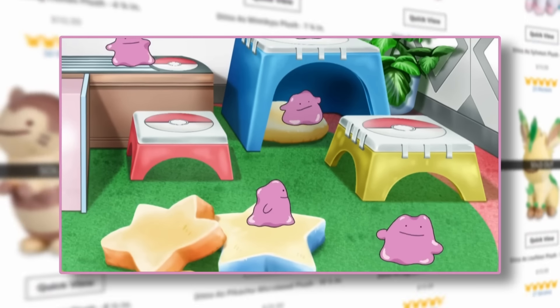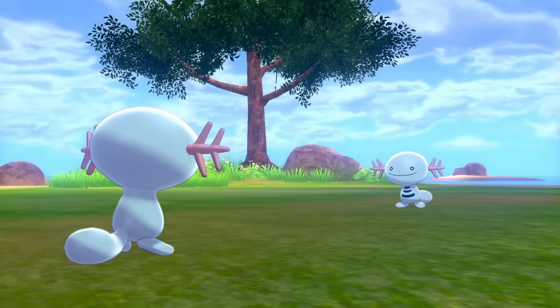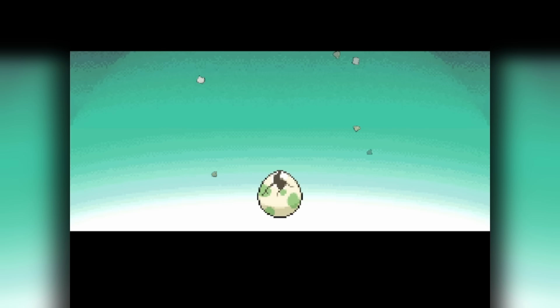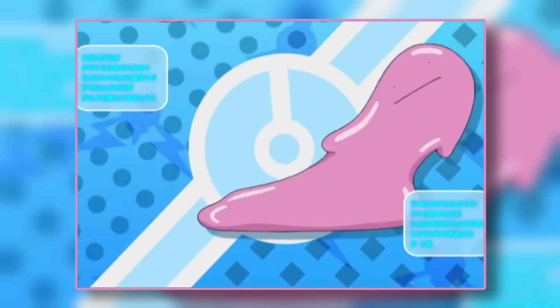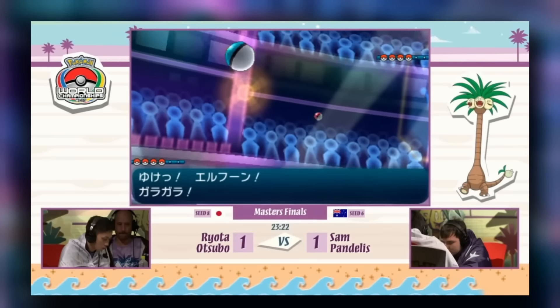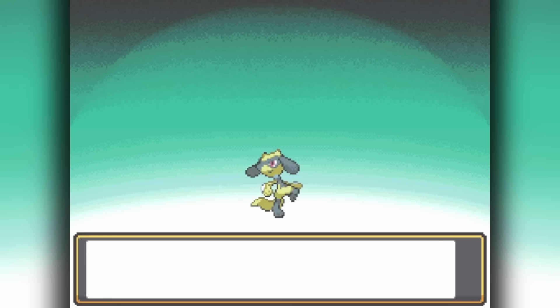Ditto has become one of the most iconic Pokémon around, and that's not simply due to its interesting battle gimmick or cute demeanor, but rather as the centerpiece in one of the game's most important mechanics. Ditto's ability to transform lets it produce eggs with the majority of Pokémon, leading it to quickly become a necessity for creating the perfect Pokémon to compete at the highest levels of the game, as well as hatching that elusive shiny.